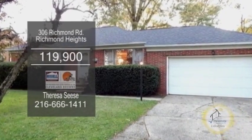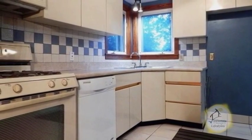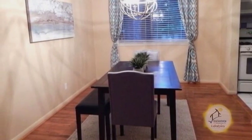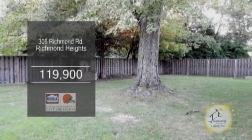Brick Ranch in Richmond Heights. This home features three bedrooms and one-and-a-half baths. The kitchen offers ample cabinet space. Off the kitchen is the formal dining room with hardwood floors. The huge finished basement has a bar. The backyard is completely fenced in.